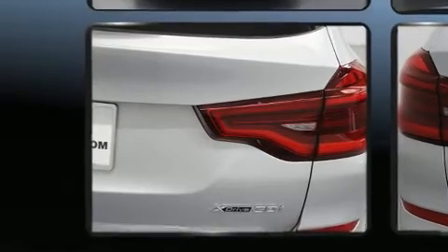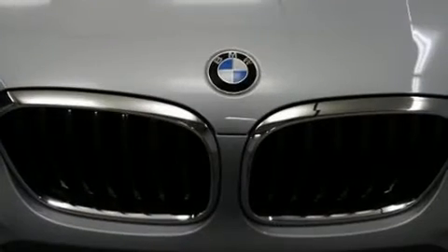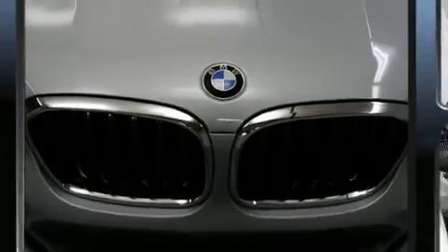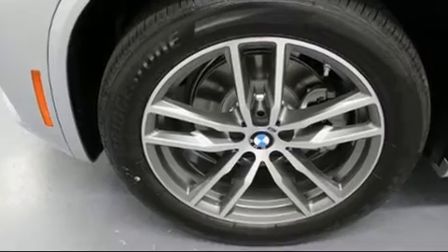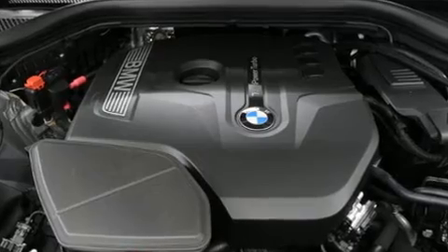The engine breathes better thanks to a turbocharger, improving both performance and economy. BMW prioritized fit and finish, as evidenced by one-touch window functionality, an automatic dimming rearview mirror, fully automatic headlights, a power liftgate, a roof rack, and power seats, with side curtain airbags supplementing the safety network.